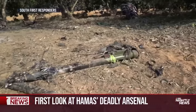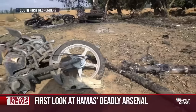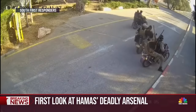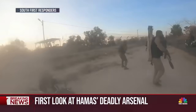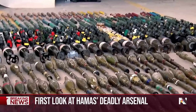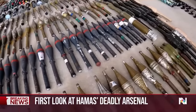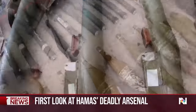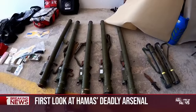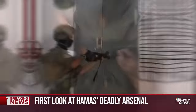Hamas fighters burst through the border fence equipped not just to kill civilians, but also to fight off Israeli tanks and helicopters. Here, a terrorist fires a rocket-propelled grenade. We saw dozens of the same weapon today at an Israeli military base, where arms recovered from Hamas fighters are being analyzed — rockets, mines, shoulder-fired anti-aircraft missiles, and a magnetic bomb that sticks to the side of a tank.